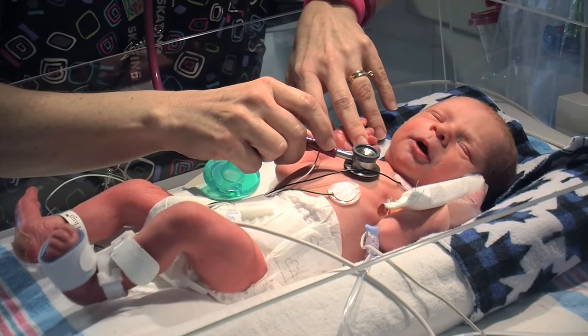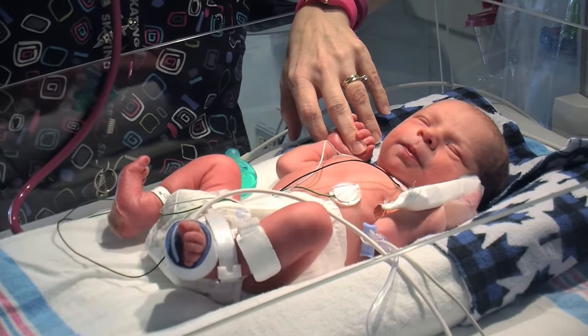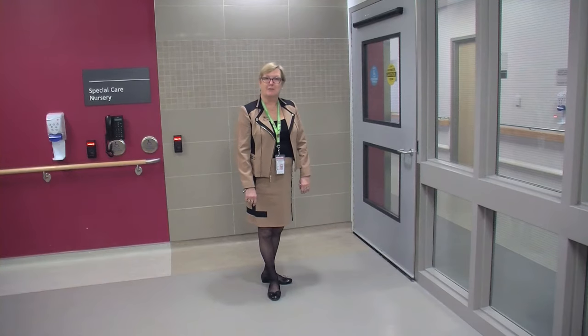Thanks to you, Oakville Trafalgar Memorial Hospital is giving newborns the best start possible. Welcome to the Special Care Nursery at the Oakville Trafalgar Memorial Hospital. I would love to show you around our nursery.